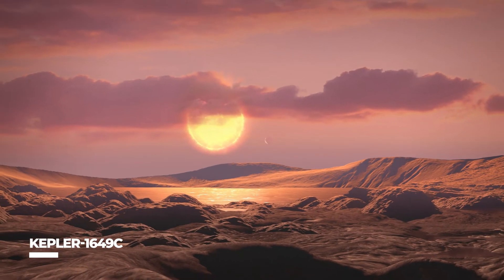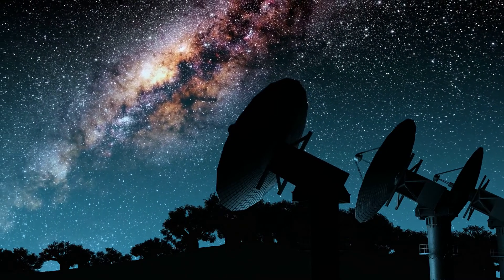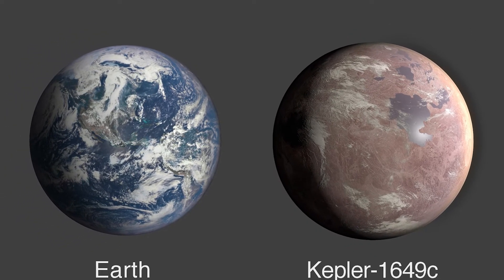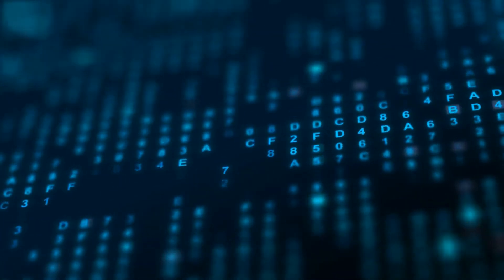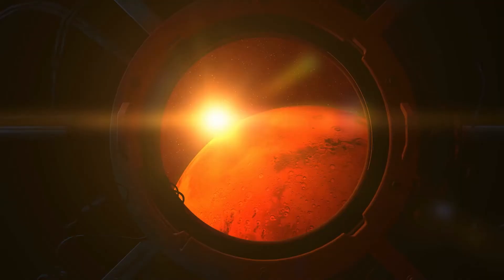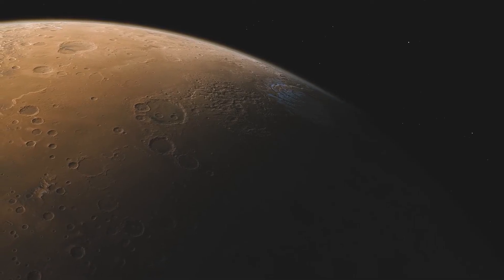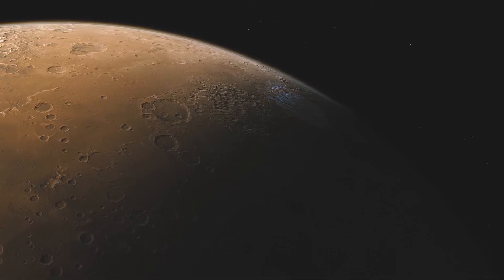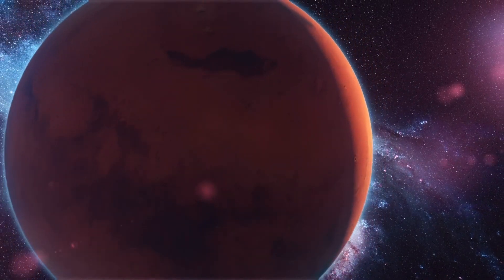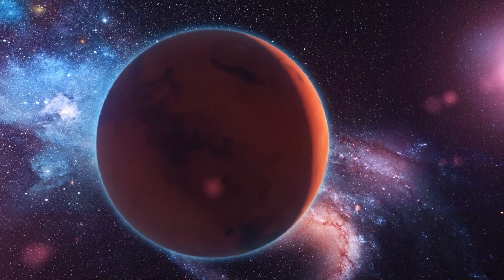Kepler 1649c: Scientists discovered Kepler 1649c after reanalyzing data from NASA's Kepler Space Telescope. The exoplanet was found to be similar in size to Earth and orbiting in its star's habitable zone. According to NASA, a computer algorithm misidentified the astronomical body during the initial data collection, but it was confirmed to be a planet in 2020. Kepler 1649c is only 1.06 times the size of Earth and approximately 300 light-years away. Scientists discovered that the exoplanet receives 75% of the light that Earth receives from the Sun.